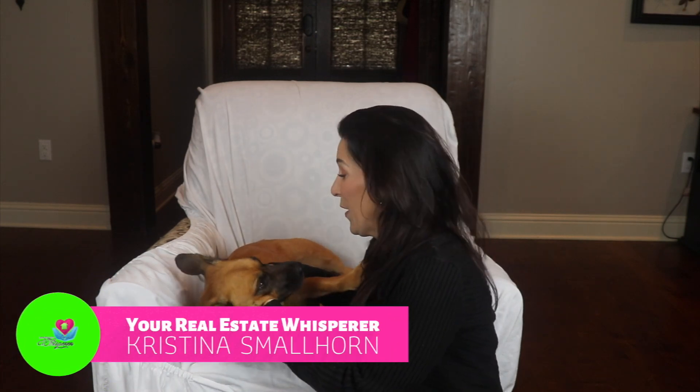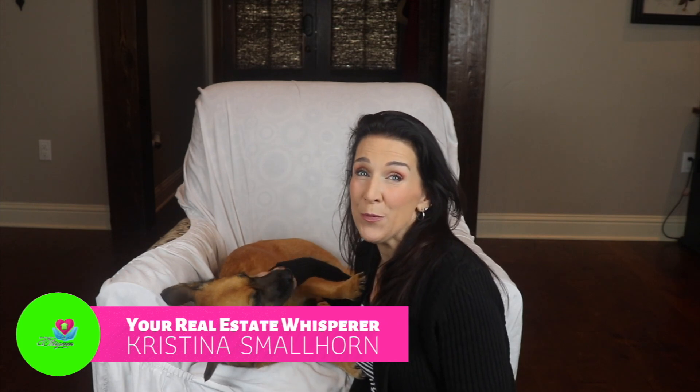Hi, my name is Christina Smallhorn, your real estate whisperer, providing you the best real estate tips with a dash of humor.